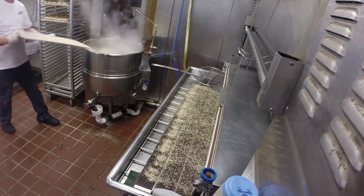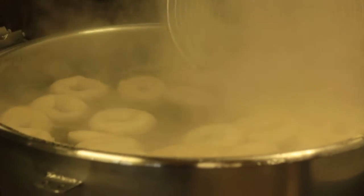Then, bagels are dropped into boiling water for 30 seconds to a minute until they begin to cook on the outside.